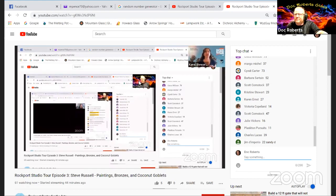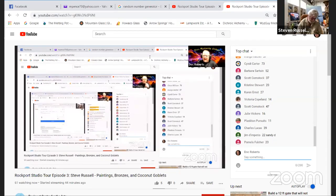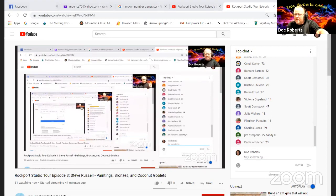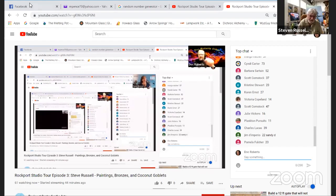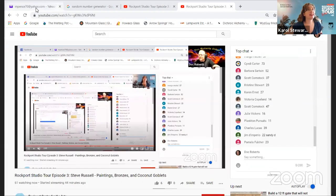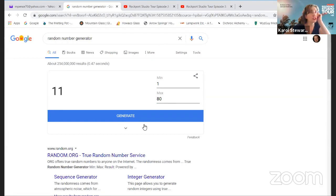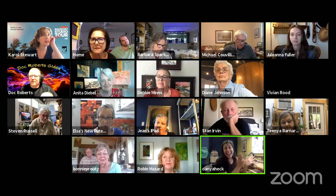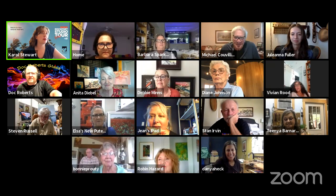We've got quite a few numbers in. I'm going to go back to this screen share page. I feel like we're screens within screens — very meta. All right, I'm going to hit the generate button right now. Here we go — number 11! Number 11! That is Plankton Pursuits!